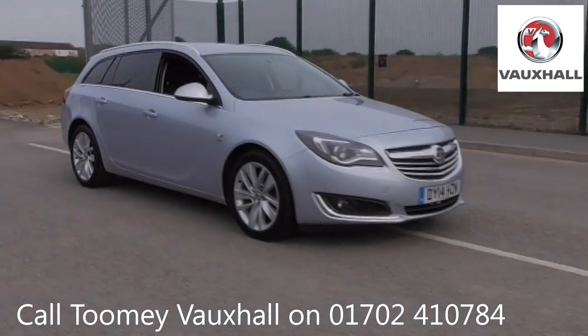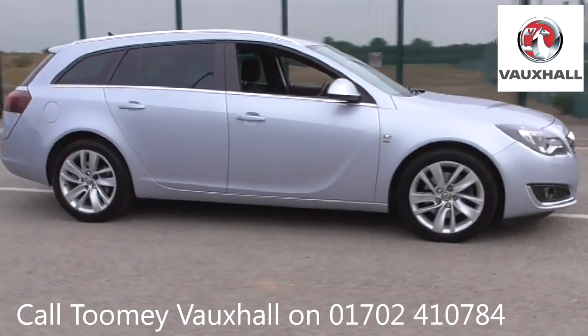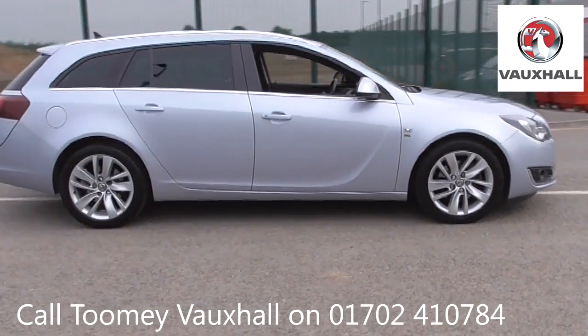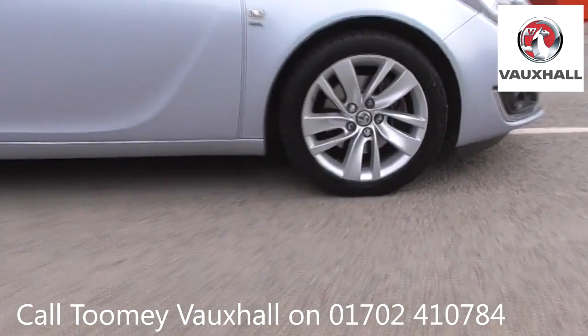Hello, welcome to the Toomey Southend Motor Village Used Vehicle Channel. Here you will find high definition videos of all of our used vehicles currently for sale.